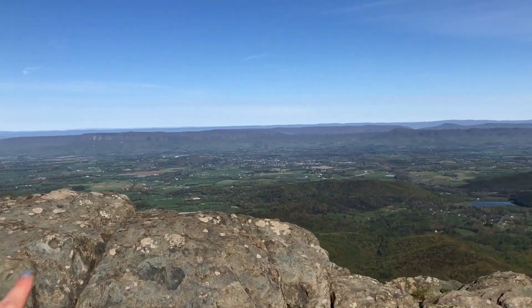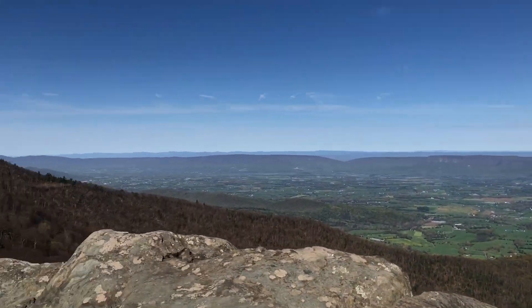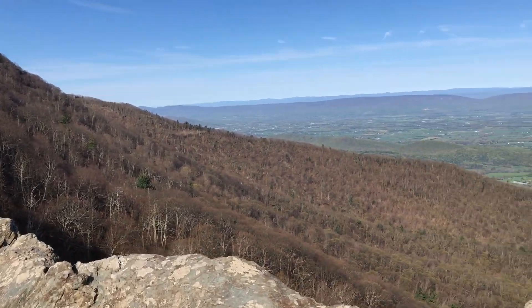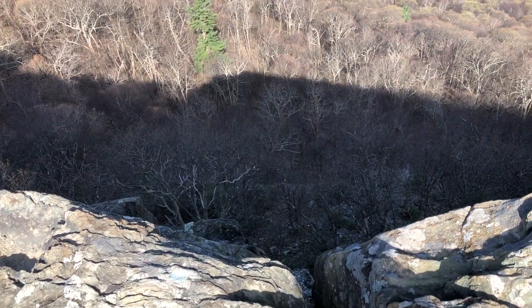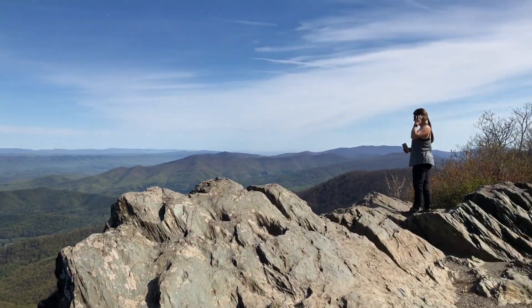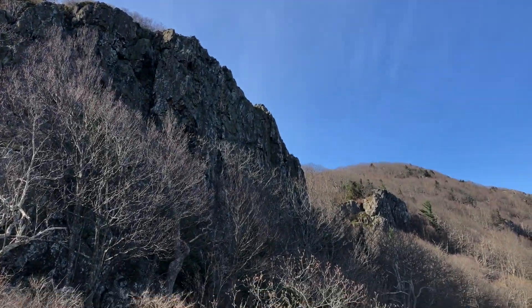Right on the other side of these rocks is a drop, so you don't want to get too ambitious. Some people do, but I'd rather not. If you kept going up the trail back there, I think that's where you end up — up on those rocks.